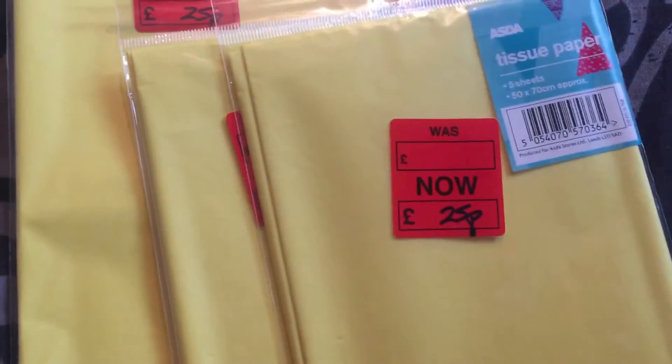I picked up some more of this tissue paper and then some yellow tissue paper, 25p each. So if you've got any birthdays coming up or you like to stock up on wrapping paper and stuff like that, then best head off down to Asda. Thanks for watching my videos guys and I'll see you in my next one.